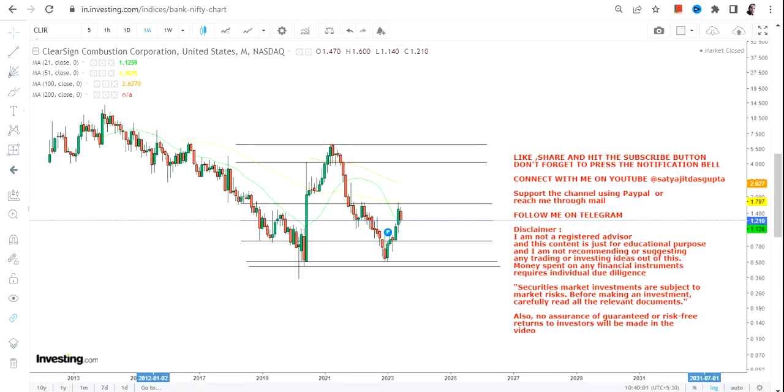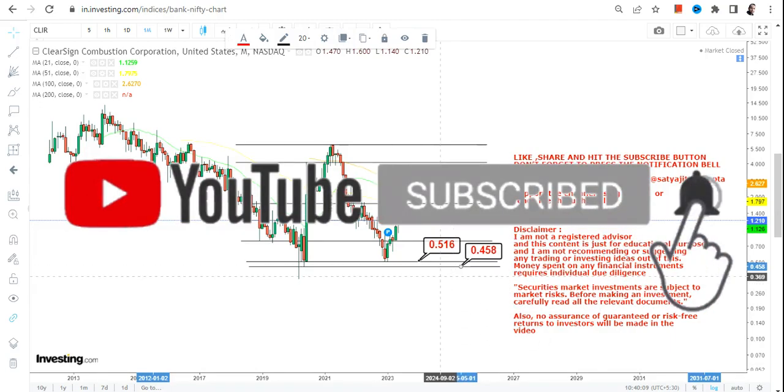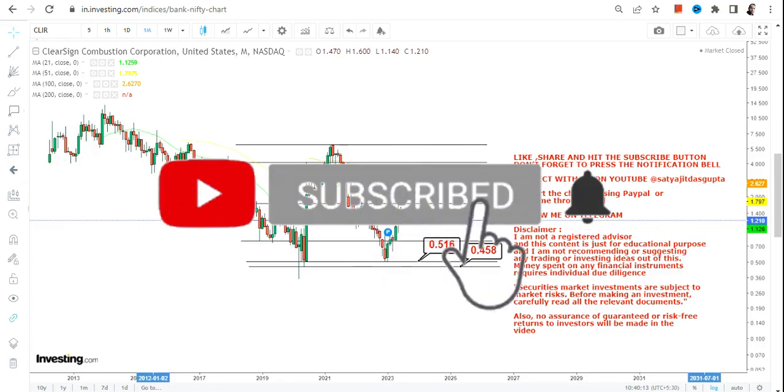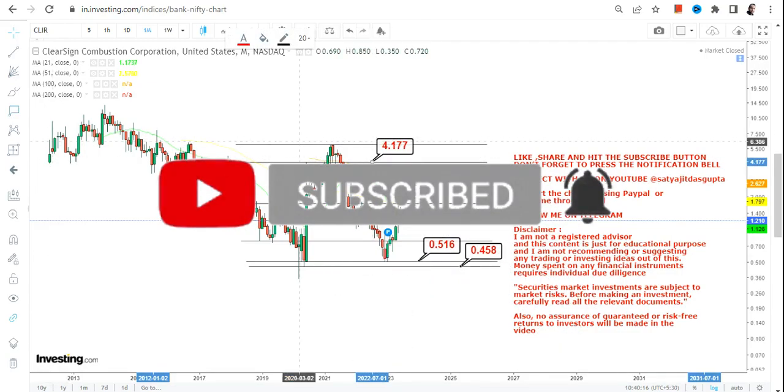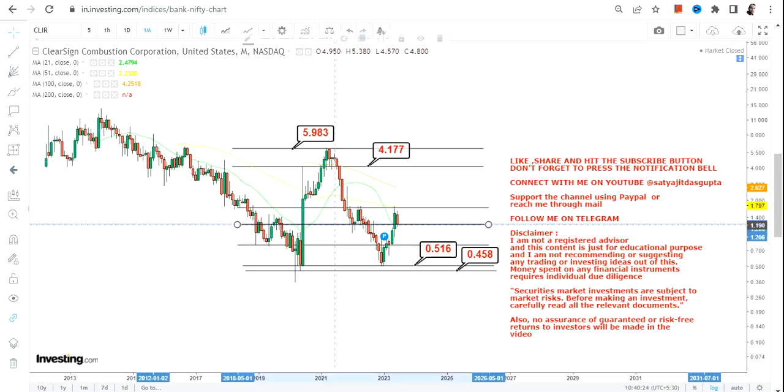Let us look at the overall range so you can have a fair idea about the overall price movement. The range starts with the lower end — we have 0.51 as our support and 0.45 as our stop loss. Simultaneously, we have the upper end of the range in between 4.1 and 6 dollars. This is the overall structure or boundary.